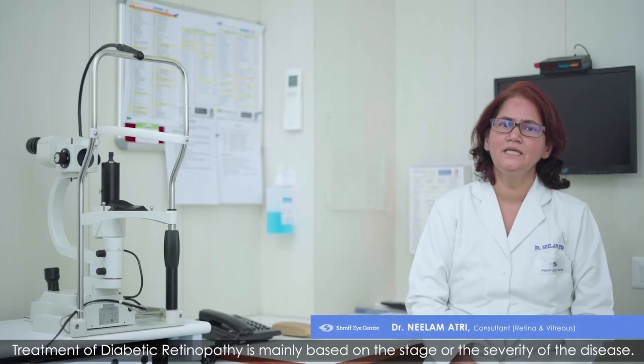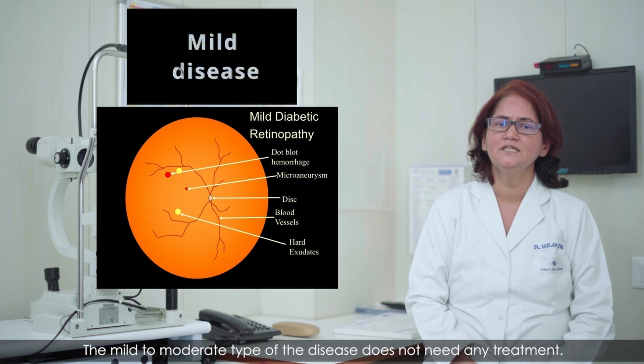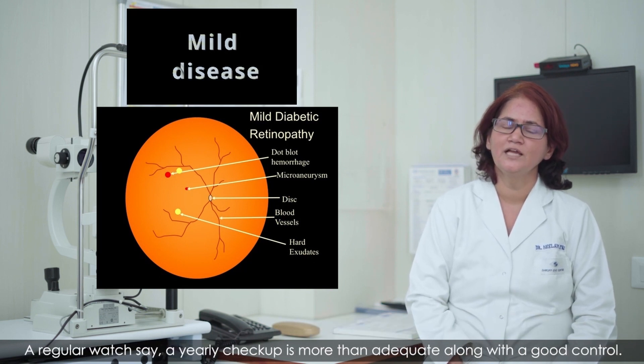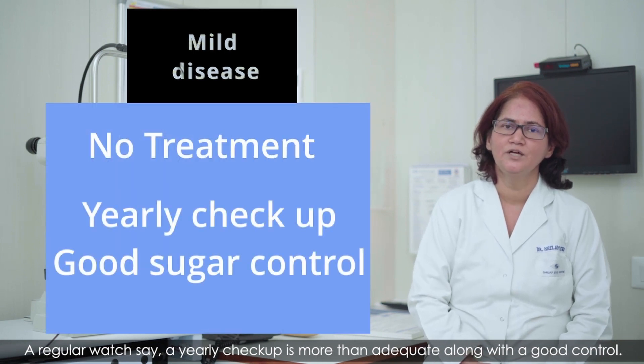Treatment of diabetic retinopathy is mainly based on the stage or the severity of the disease. The mild to moderate type of the disease does not need any treatment. A regular watch, say a yearly checkup, is more than adequate along with good control.